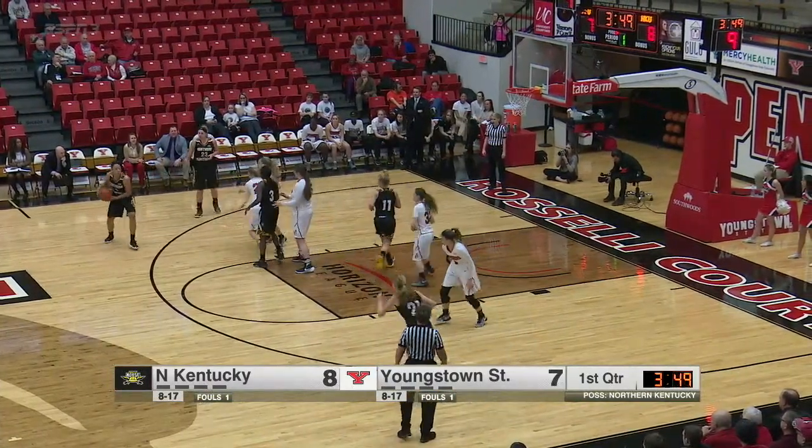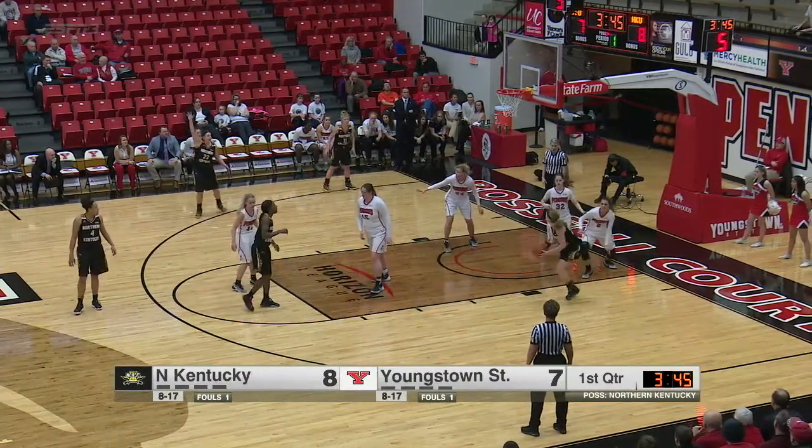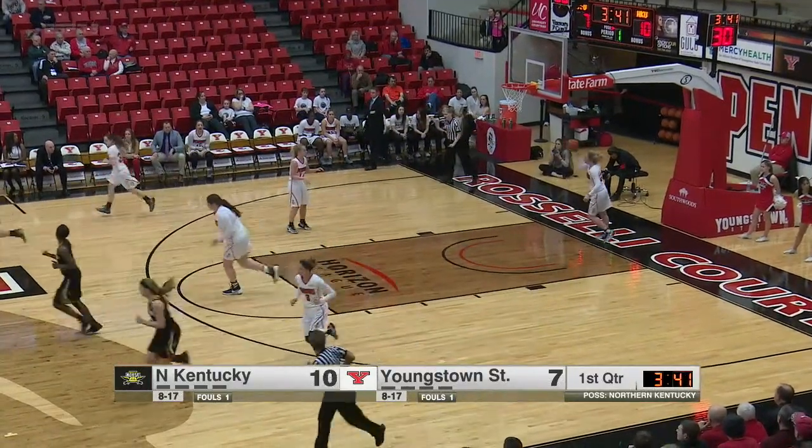It's from Northern Kentucky. Little going to fire over to Hannah Clark. Shot clock down to six. Clark drives on Smolenski, spins back, puts the jumper up, and rolls it in. Good patience by Hannah Clark.